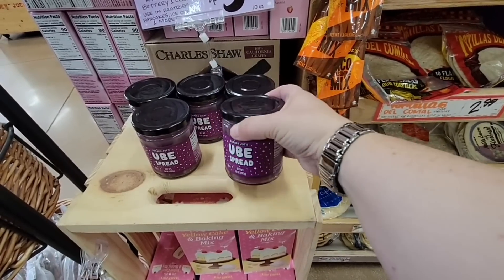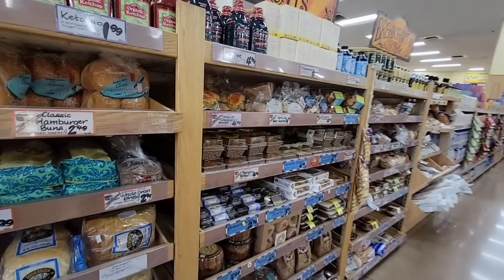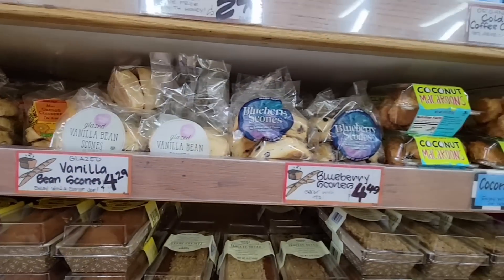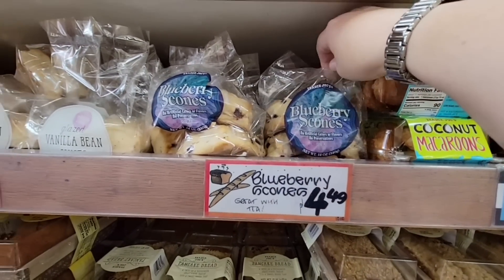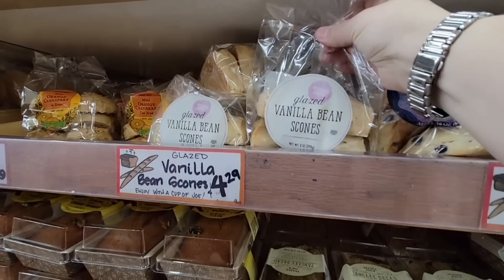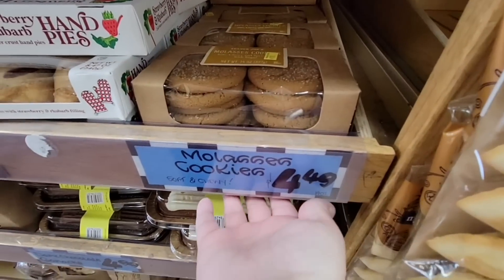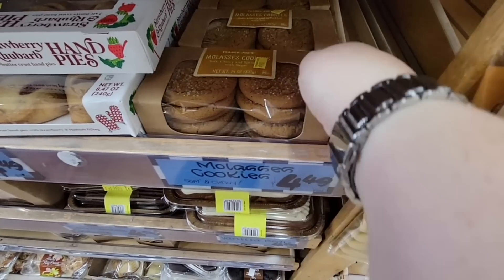I know we've had the ube pancakes in the past and some other flavors. Now, my husband is wanting some scones — I got the blueberry ones last time and those were really good, so $4.49, absolutely worth it. He wants the vanilla bean scones at $4.29, and these molasses cookies sound interesting at $4.49 — I might grab them.